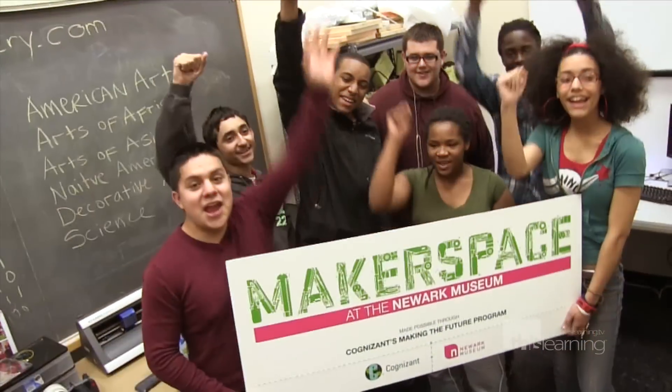If you want to know more about the Makerspace program, check out newarkmuseum.org. That's all we have today. Visit us online at thislearning.com.